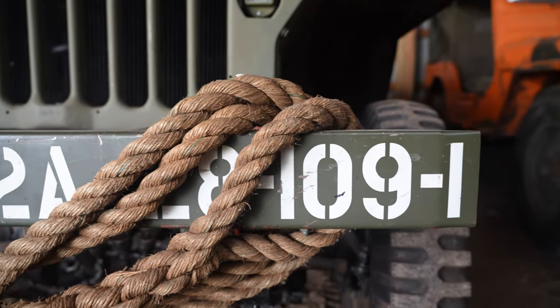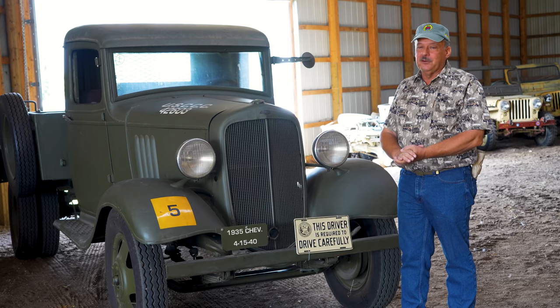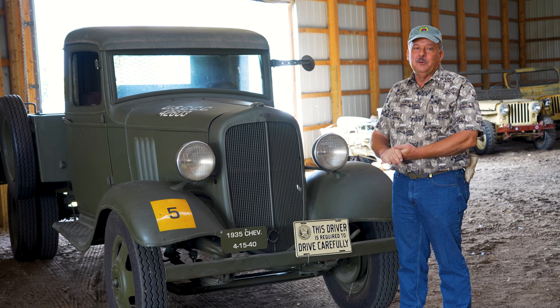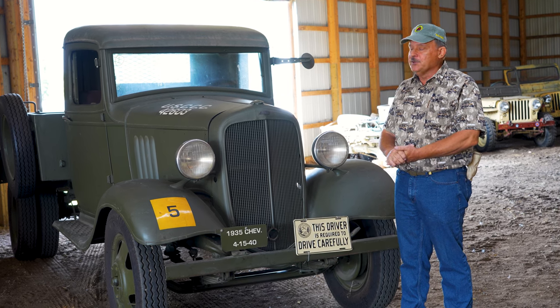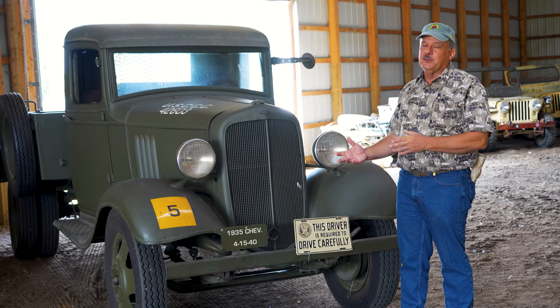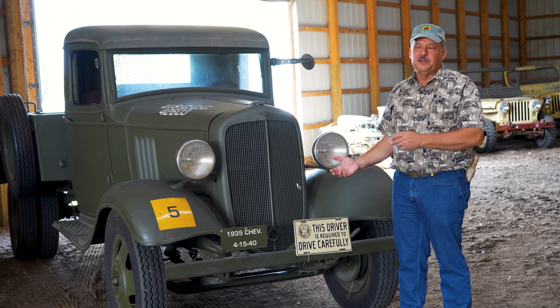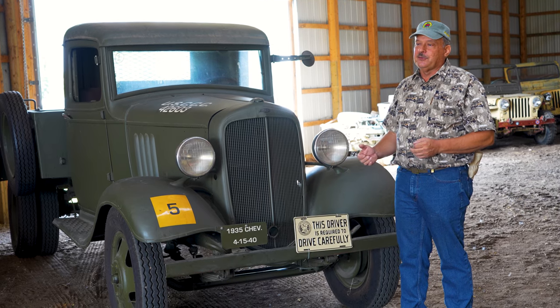Ken unfortunately passed away in January of this year. While unfortunate that we lost him at 72 years old, we've all bettered in the world of historic military vehicles with Ken's presence, because Ken was well known throughout the country — he would travel to a lot of the national meets looking for vehicles, looking for parts, and that sort of thing. He'll be greatly missed, but other people will have a chance to pick up other pieces that Ken had enjoyed throughout the years from his collection.